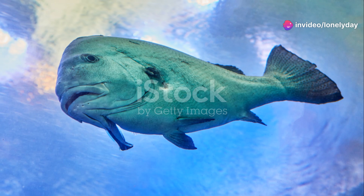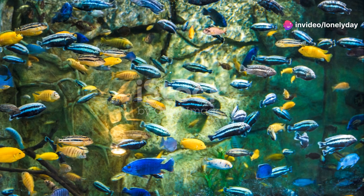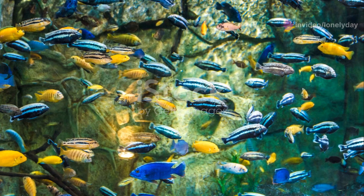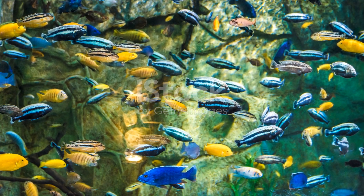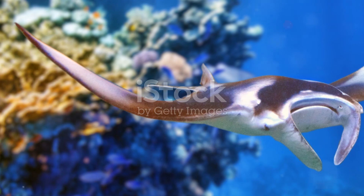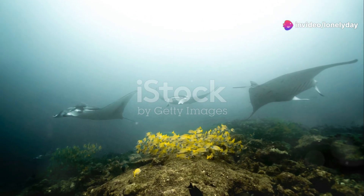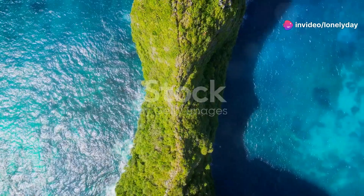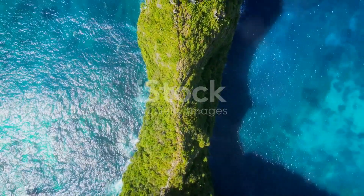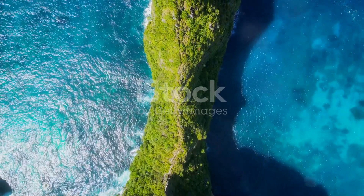Now let's not forget about the vibrant coral reefs that line Liberia's coast. These underwater cities are bustling with life, providing shelter and food for countless marine species. Among these reefs, you'll find the majestic manta rays gracefully gliding through the water with their large wing-like fins. Manta rays are known for their curious nature and often approach divers, creating unforgettable underwater encounters.